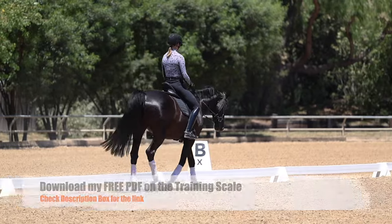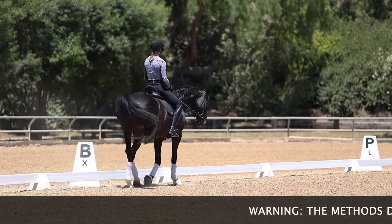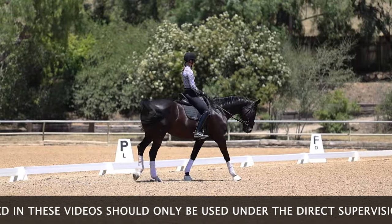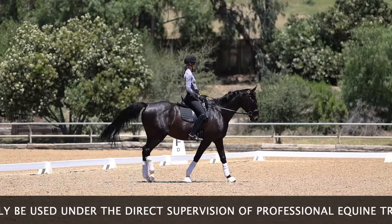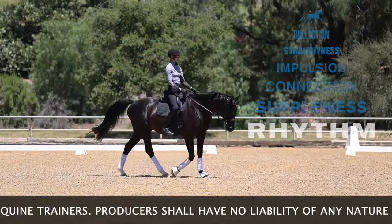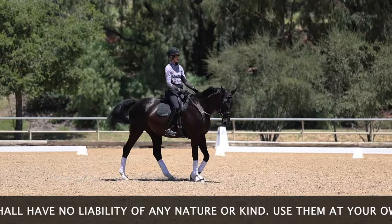Before I start working on my test or thinking about the show, in every single ride I start by focusing on rhythm. Rhythm means feeling the footfalls of the walk, the trot, the canter. So if I'm at the walk it's 1-2-3-4. If I'm at the trot, the trot is a two-beat gait.